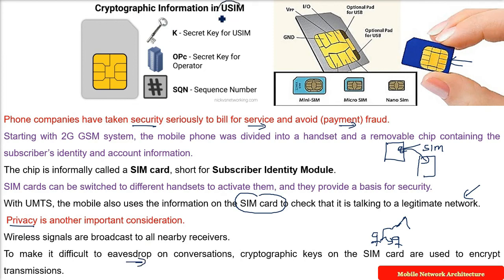In order to make eavesdropping and catching the conversation difficult, cryptographic keys on the SIM card are used to encrypt the transmission. Encryption and decryption — that is, cryptography — is used here. This is how privacy is ensured.